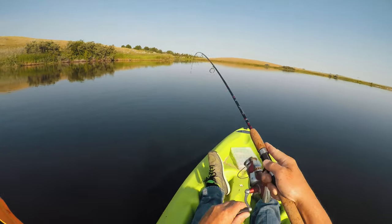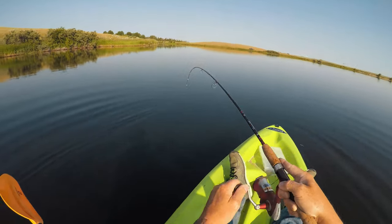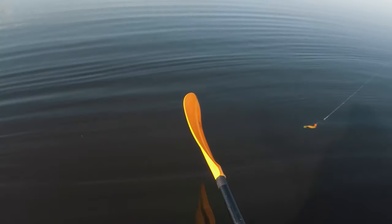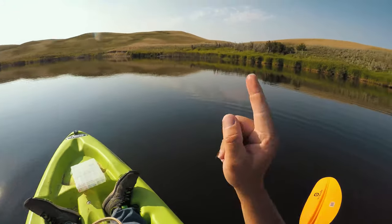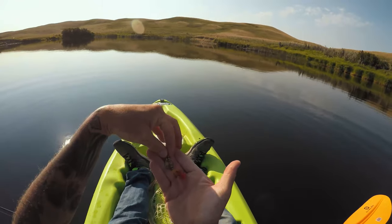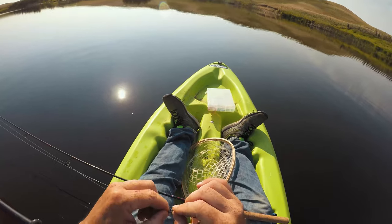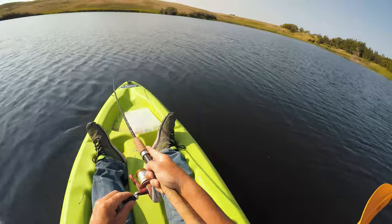We had a bite - there we go! I hope it's a perch. Oh no, that's not a perch - if that's a perch we got a record. It's a jack! It got off, but it's a pretty big jack. There are a lot of weeds out here and the fish are jumping close to the surface, so I'm just going to throw on a spinner - that should probably do the trick. Still going to leave the split shot on so it goes down a little ways.